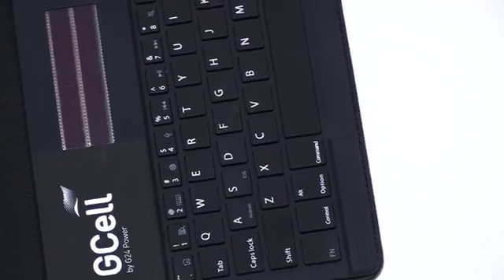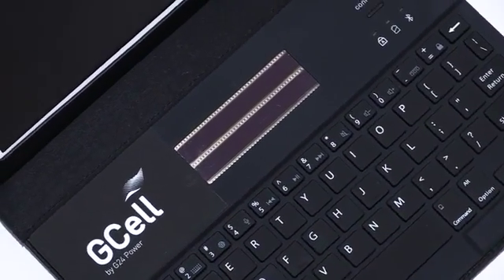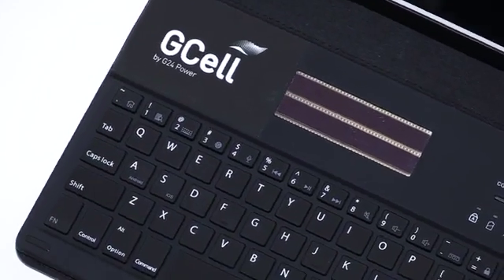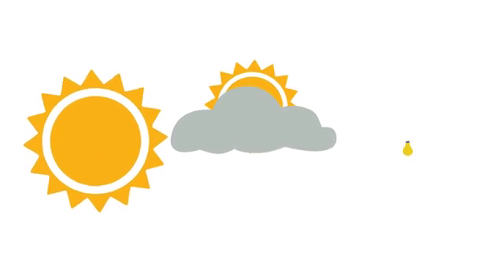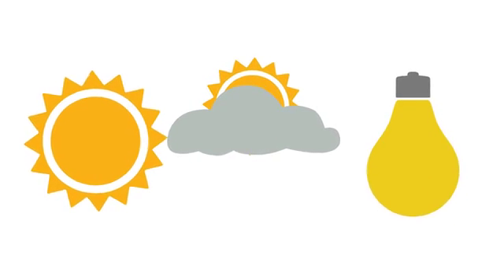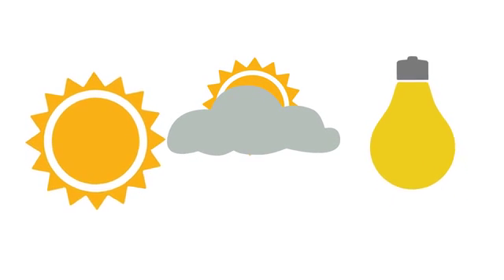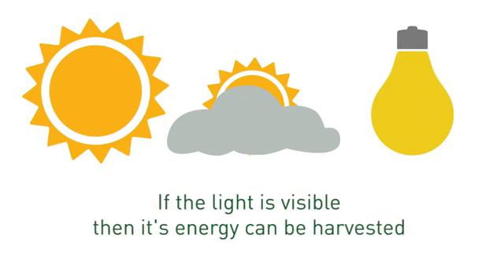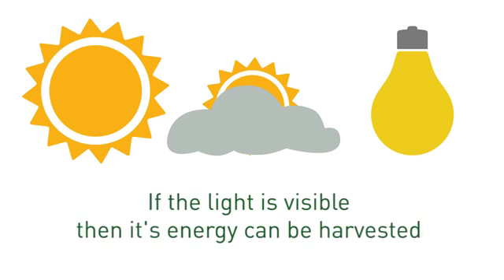I see a splendid future for a company like G24 to become a world leader in this area. G-Cell works in a wide range of lighting conditions, using dye-sensitized solar technology that can efficiently harvest energy from natural sunlight, diffused light on a cloudy day, or the ambient light emitted by light bulbs in your home. The simple rule with G-Cell is: if the light is visible, then its energy can be harvested.